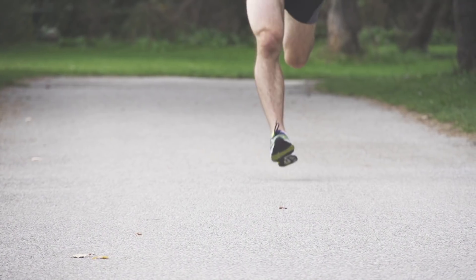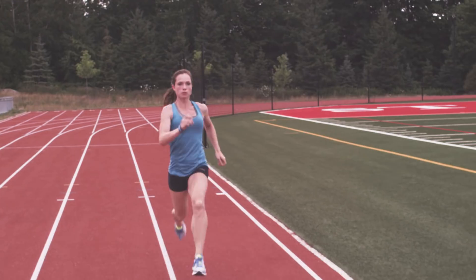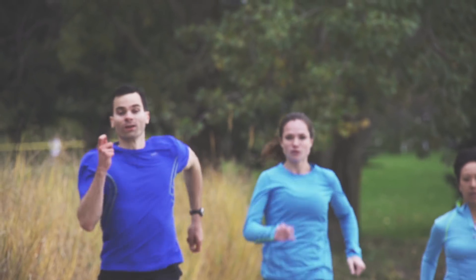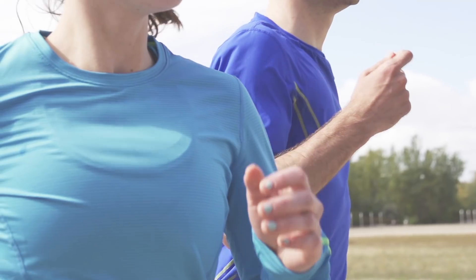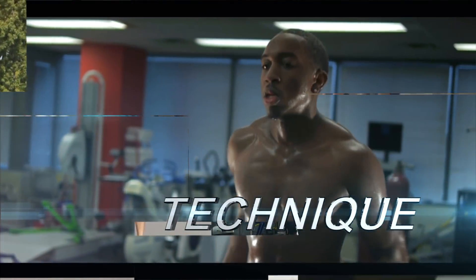It's not how fast you run, it's how you run fast. Imagine if there was a way for you to run faster without working harder, to run farther without being fitter. There is a way: technique. Coming up on Knowledge and Performance.